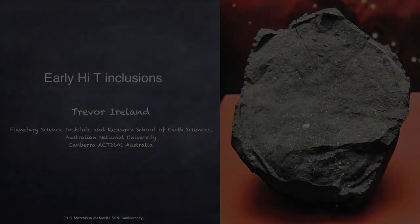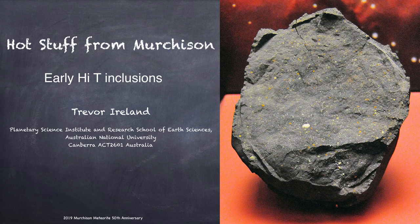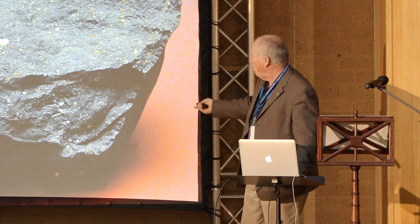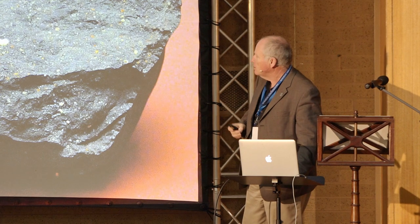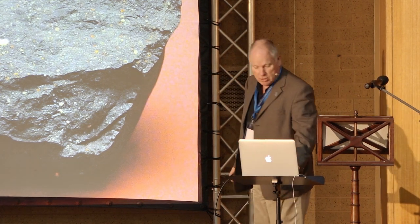My talk is about early high temperature inclusions, but it's not about the high temperatures associated with the infall into the atmosphere. It's about what's actually left inside this meteorite, as Philip was saying. I'm going to talk about the high temperature inclusions in Murchison.